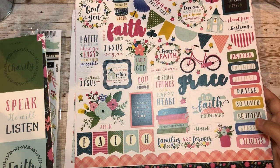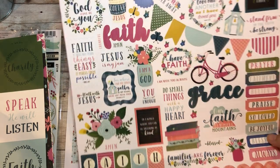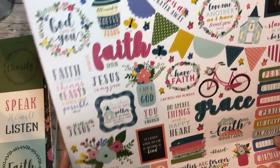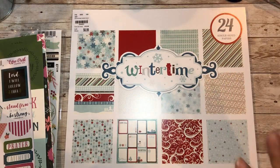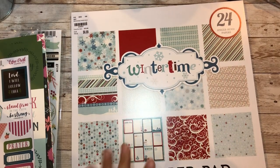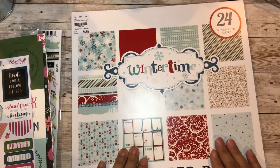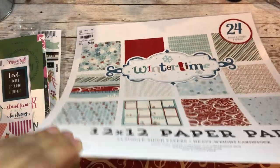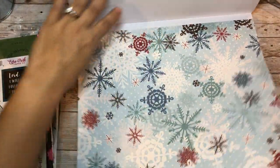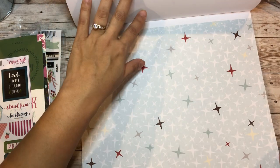I love that banner - 'all I need is a little bit of coffee and a whole lot of Jesus,' that's so cute! Then I got this one - 24 single-sided papers. I buy these and then also the little $6.99 ones. These are single-sided 12 by 12 winter papers, so we're just going to go through them.